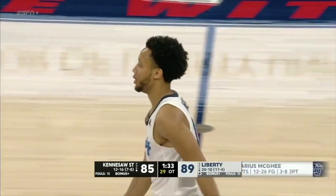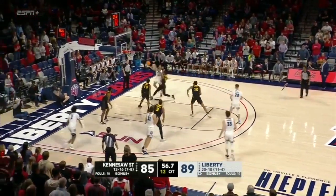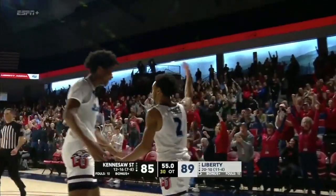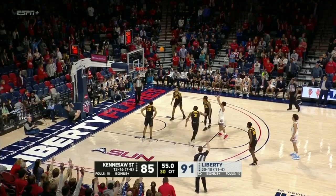He's got 40. But you don't want to stall your offense. McGee one more time — bucket and foul. He's unstoppable. A senior. He had the Liberty record — 48 against...